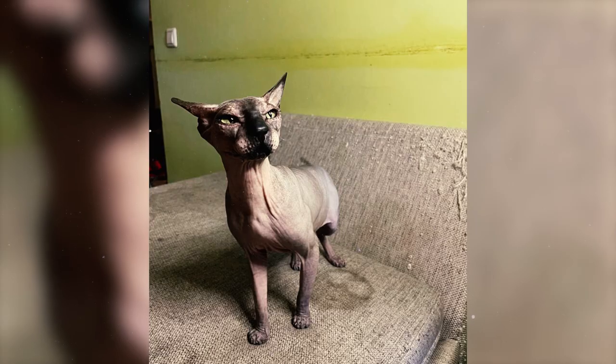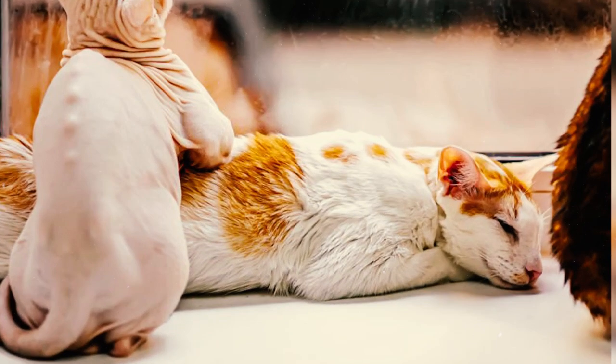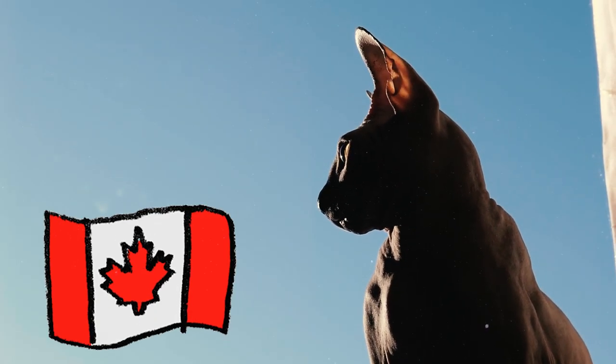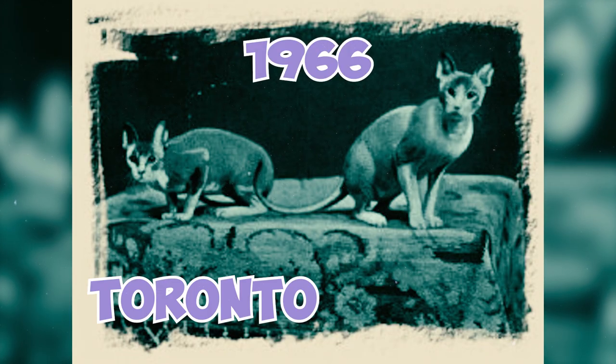The Sphinx's skin folds are actually unique to the breed. All other cats do have wrinkles, but they are simply hidden by their thick fur. Sphinx cats are also known as the Canadian Sphinx because they hail from Canada. The breed initially started from one hairless cat named Prune, who was found in 1966 in Toronto.